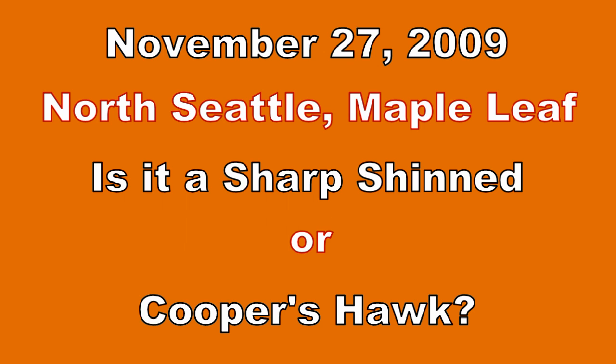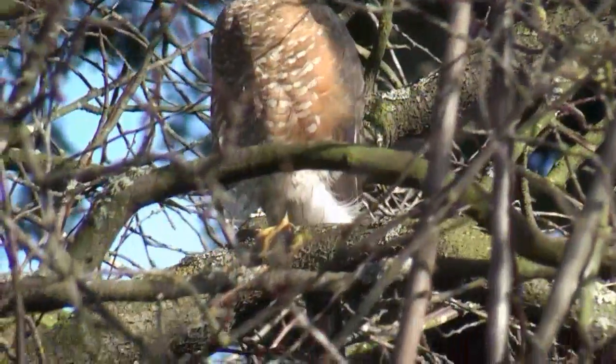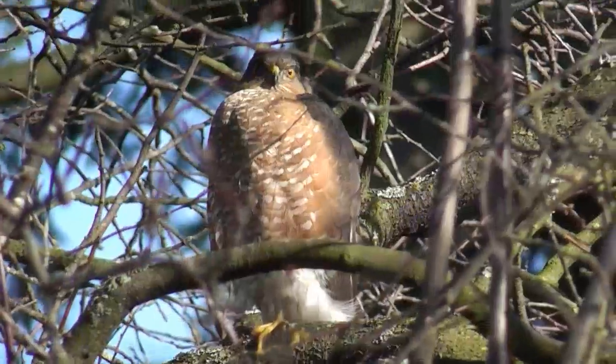It's November the 27th, 2009, and a hawk has landed in a tree in North Seattle in the Maple Leaf area. The question is, is it a sharp-shinned or is it a Cooper's hawk?